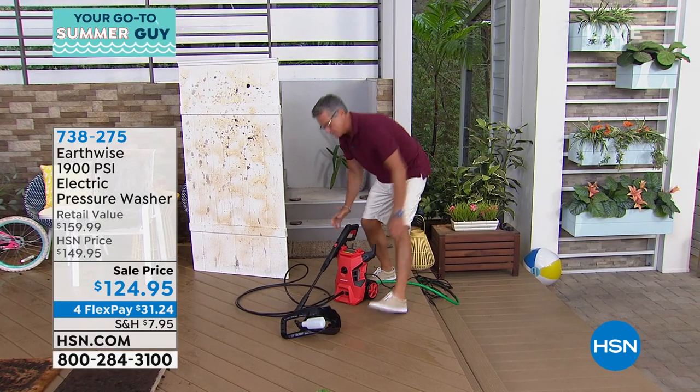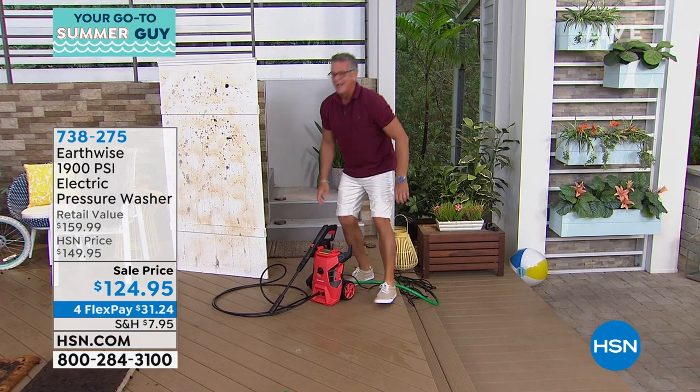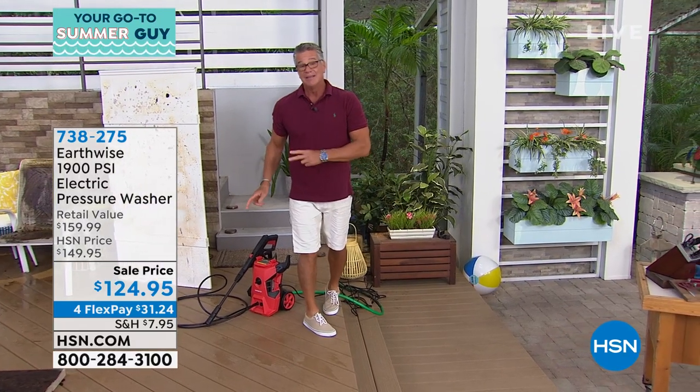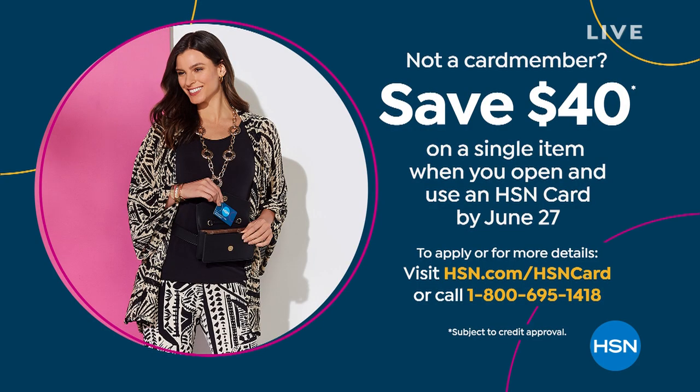All you have to do is supply your own water and whatever soap you want. You can wash or clean anything — your decks, driveway, house, car, boat, RV. That's my pick in the hour. And I want to remind you: if you get a brand new HSN credit card, we're going to put $40 in your account, so you can get this home for $84 on your first purchase. It's an ideal way to clean up around the yard. Why rent when you can own one?